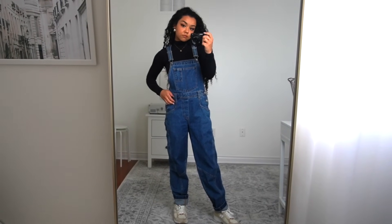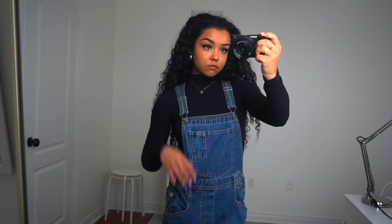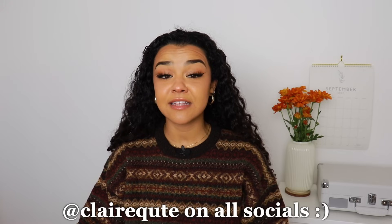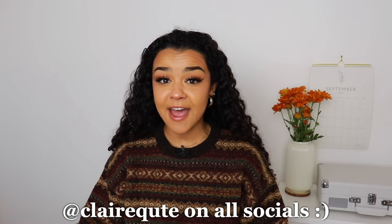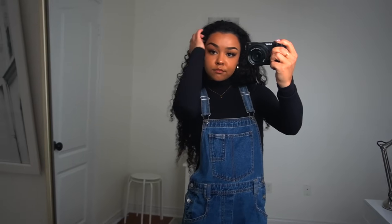Now we have a farmer-inspired look. I have these overalls from Urban Outfitters and this turtleneck from Aritzia, wearing my New Balance sneakers. We love going to the pumpkin patch and the apple orchard in the fall, so I feel like this is a super spot-on outfit for that. I get a lot of compliments on these overalls - they're ridiculously comfortable. I got them in quarantine and wore them almost every day. Putting a turtleneck underneath dresses it up and makes it look more classy and sophisticated.